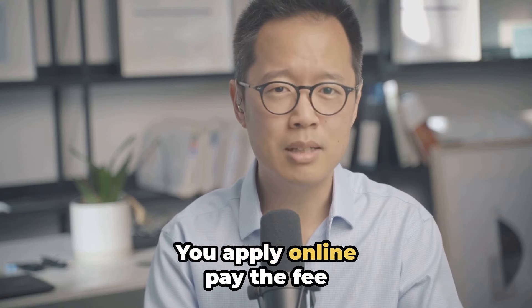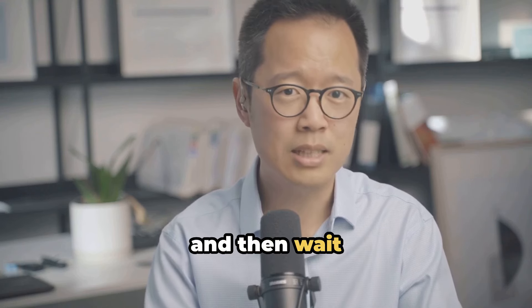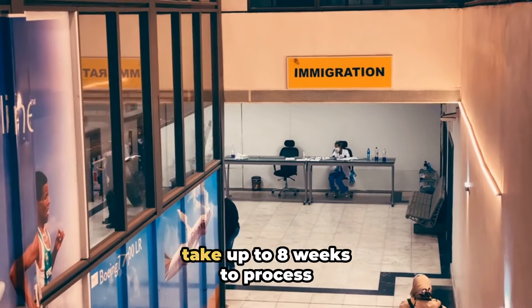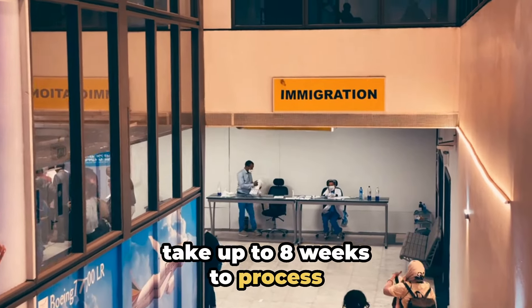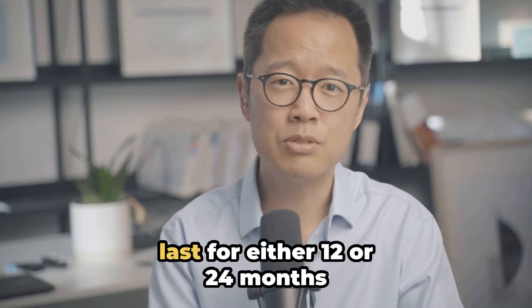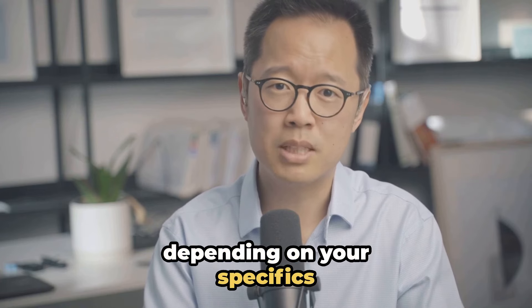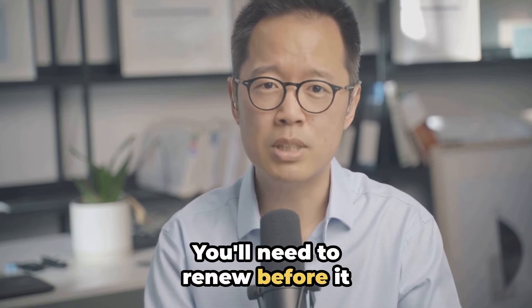You apply online, pay the fee — which, by the way, isn't pocket change — and then wait. Immigration New Zealand will take up to eight weeks to process your application. Upon approval, your accreditation will last for either 12 or 24 months, depending on your specifics. You'll need to renew before it expires, keeping all your documentation and compliance up to date.